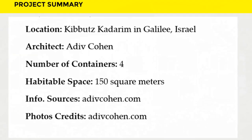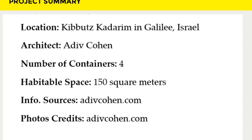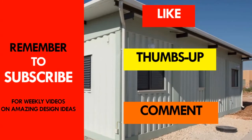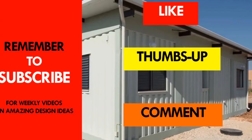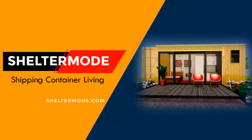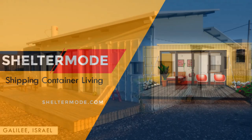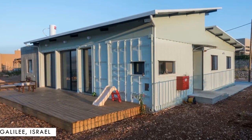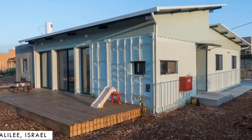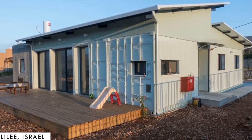Which part of this amazing house appeals to you the most? Kindly give us your opinion by posting it in the comment section below. If you like this video, give it a thumbs up and feel free to share it. Remember to subscribe to our YouTube channel for weekly videos on amazing shipping container projects from around the world. Thank you for watching and see you in the next video. Information source and photo credits belong to adivcohen.com.